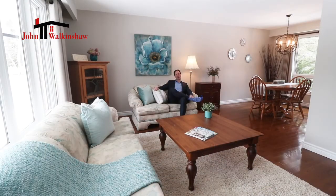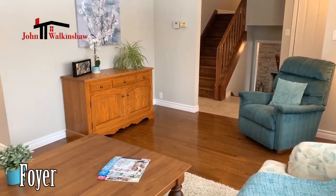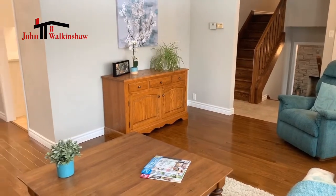Here we are inside this lovely warm home. A side split is one of my favourite types of homes, mainly because as you come in the door, you're not right up against stairs that are going up and down. You've got a nice entrance with a good closet.